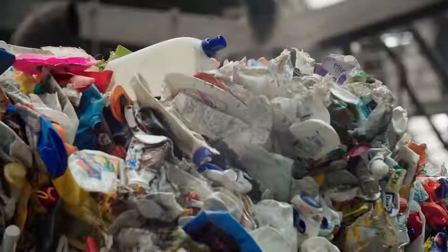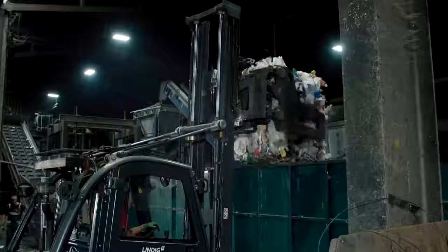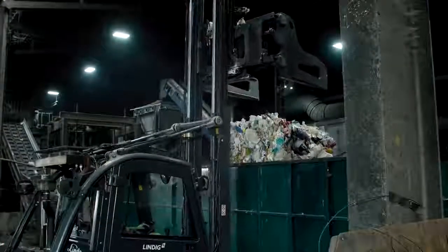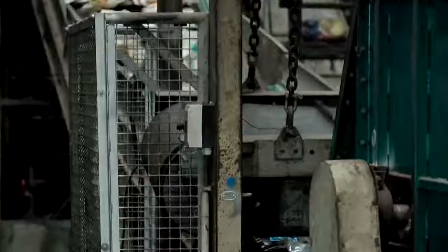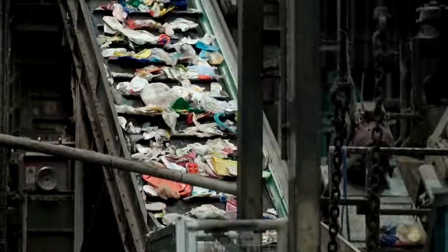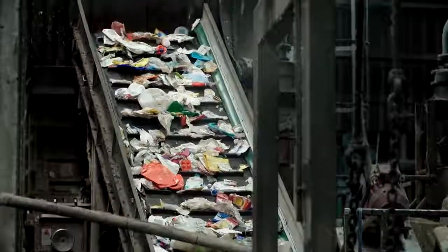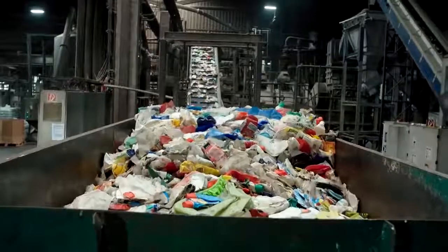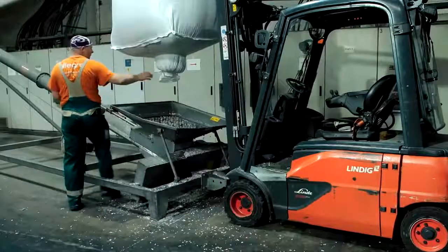Systec Plastics in Thuringia is doing just that at a special plant in the town of Eisfeld. First, HDPE bottles end up in a shredder. The resulting plastic shreds are cleaned of any shampoo, yogurt, or other residue, and a special procedure sorts out the last unwanted remains.